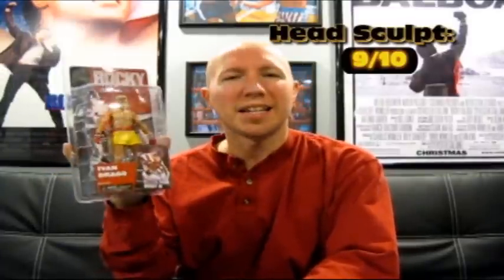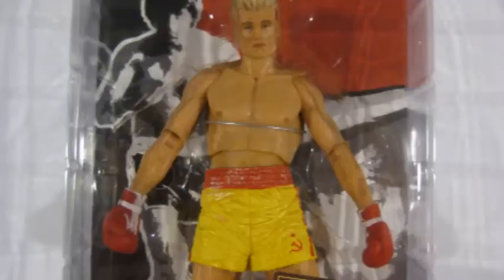Did any of you ever feel sorry for Ivan Drago? Russia was molding him to be a boxer to take on America during the Cold War, and when I was a kid I kind of felt a little sorry for him. But then you see him juicing and he kills Apollo Creed, and you figure out he's just really a bastard. So he's going to get a 9 out of 10 for head sculpt. I would have given it a 10 if it wasn't for his sad face — I mean, what's he so upset about? Don't be a baby.